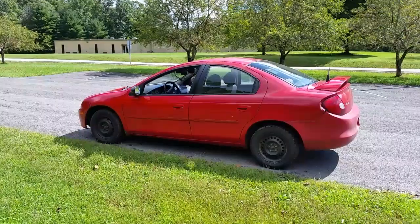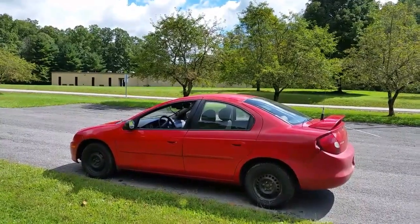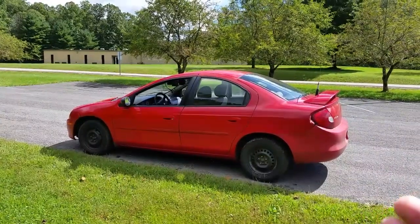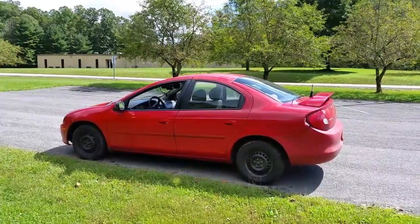One reason I bought the vehicle was my goal was to save $1,000 in fuel in one year, because I had a 2000 Ford Explorer that only got about 18 to 20 miles to the gallon. This thing here gets over 30 miles to the gallon, and I reached my goal — I've actually saved about $1,200 this year in fuel. It's a great feeling.